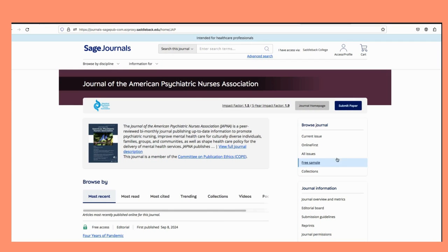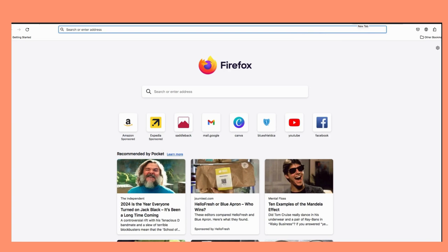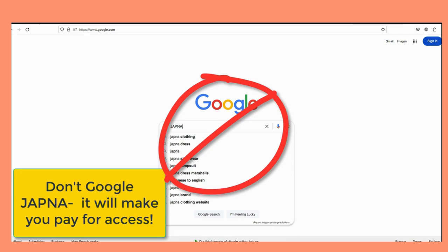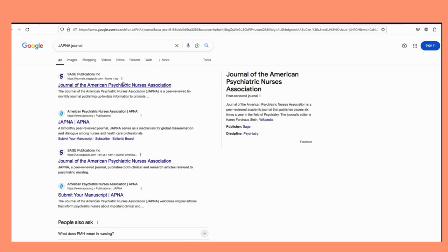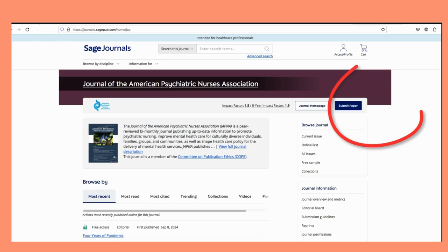Now we see the homepage for JAPNA. Notice at the top it says, I have access via Saddleback College. If you Google JAPNA and try to get access that way, it will not work. You need to authenticate through the Saddleback College library website since we have purchased this resource especially for our nursing students.